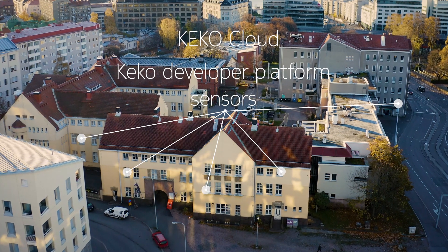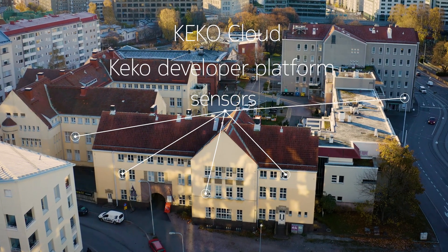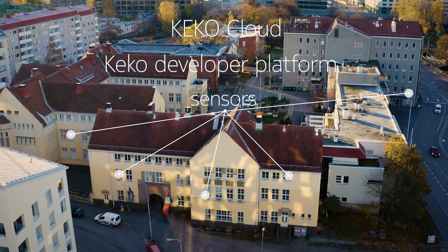Gecko ecosystem researches effective new ways to collect and process building data to create practical solutions for smart building users.